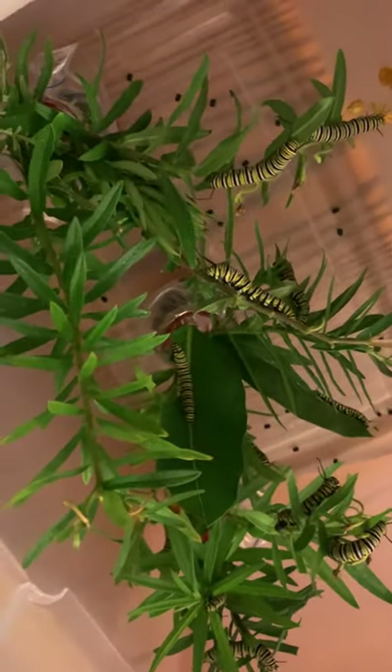This is the majority of them. I have three in this smaller container — they're a little bit smaller than their buddies. So I separated them out so that they could have access to food and not have to fight.